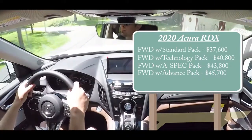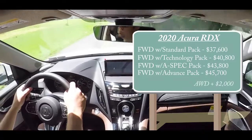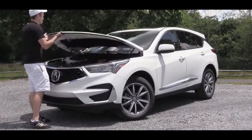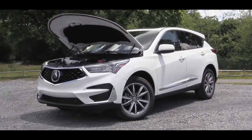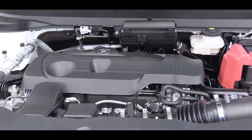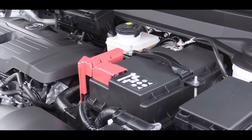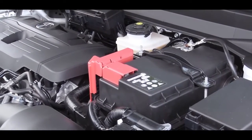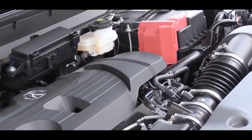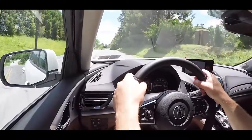That was pricing for front-wheel drive. If you want all-wheel drive, you can add that to any of those package options — simply add $2,000. Regardless of the package, the powertrain is the same: a 2.0-liter turbocharged inline four-cylinder putting out 272 horsepower at 6,500 RPM and 280 lb-ft of torque.